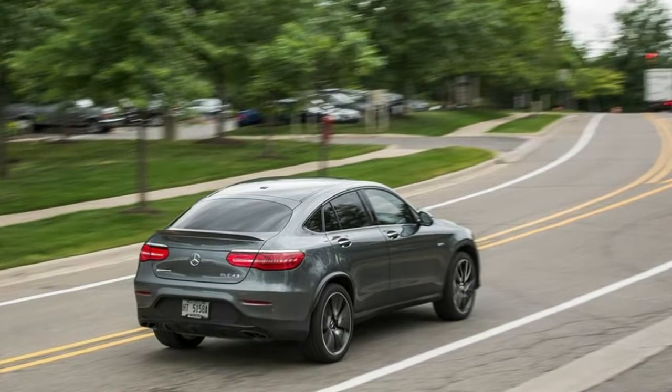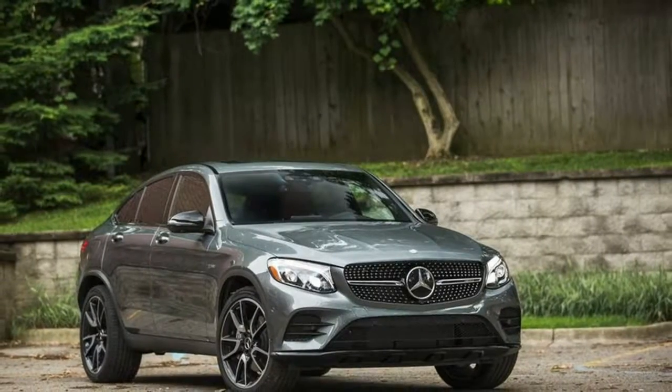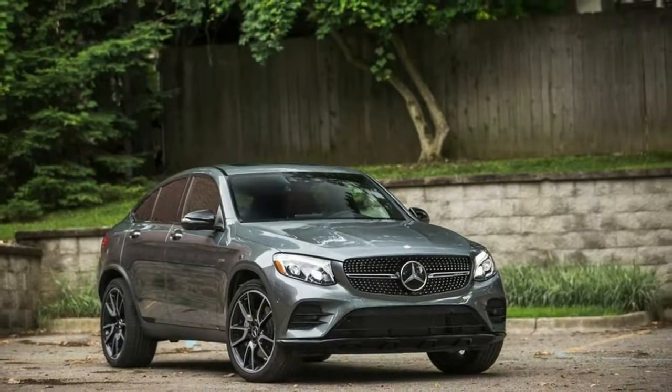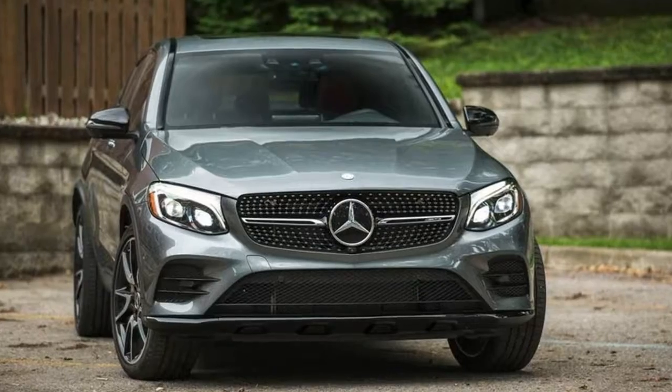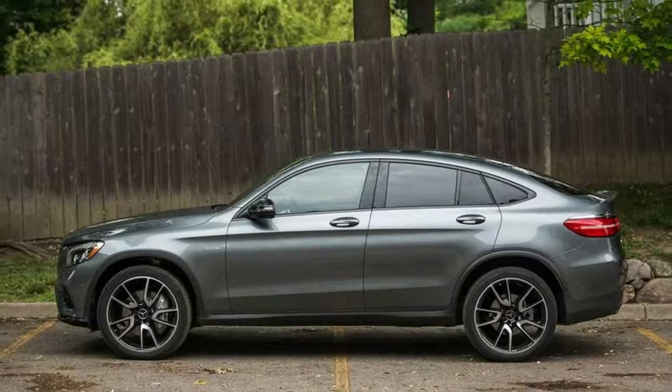The lift-over height of the squareback GLC 43 might appear competitive with the rest of the class, but the only model we've had a chance to measure is the GLC 43 Coupe. It sports a higher bumper height and requires a 33.8-inch hoist from the ground for loading cargo.